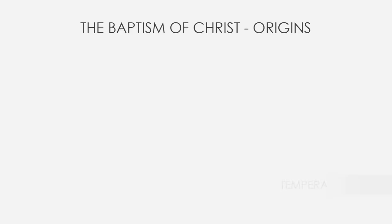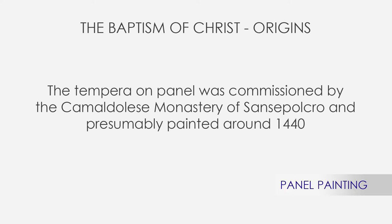The tempera on panel was commissioned by the Camaldolese Monastery of Sansepolcro, the village in Tuscany where Piero was born, but the dating is controversial. Presumably it was painted sometime around 1440.